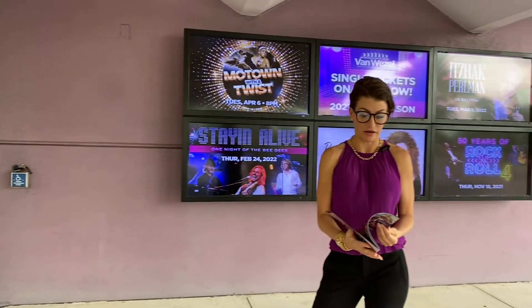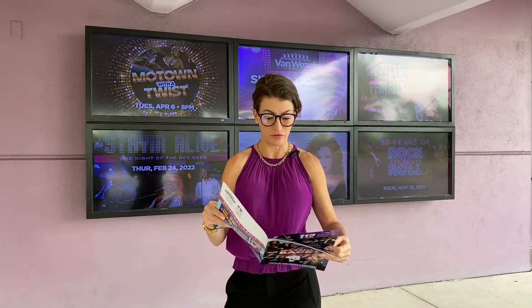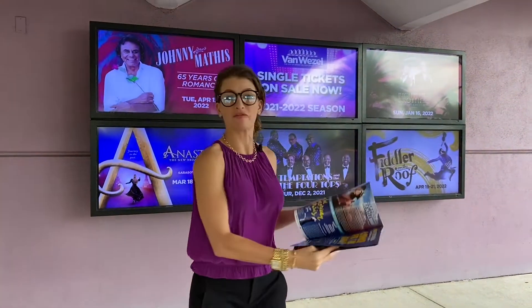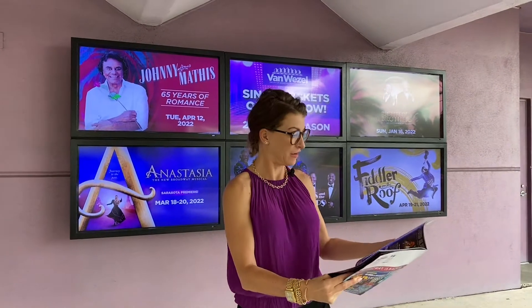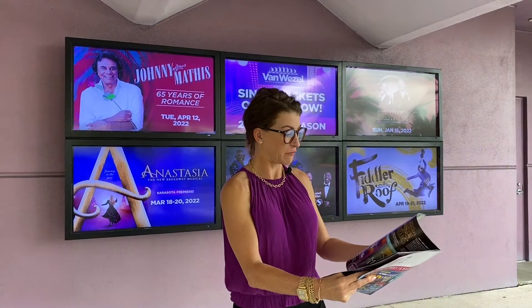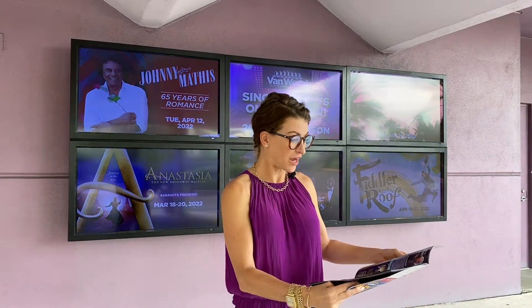They've got Jay Leno, Fiddler on the Roof Broadway, Renee Fleming, and a multitude of people — from comedy to Broadway and other theater singers. They have Martina McBride and all kinds of great stuff for the theater enthusiast. Definitely check out the Van Wezel.